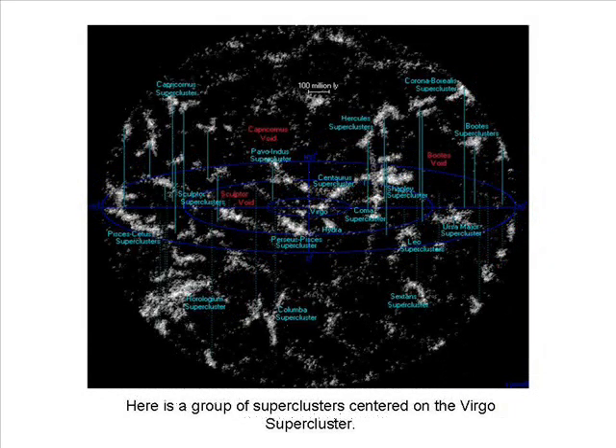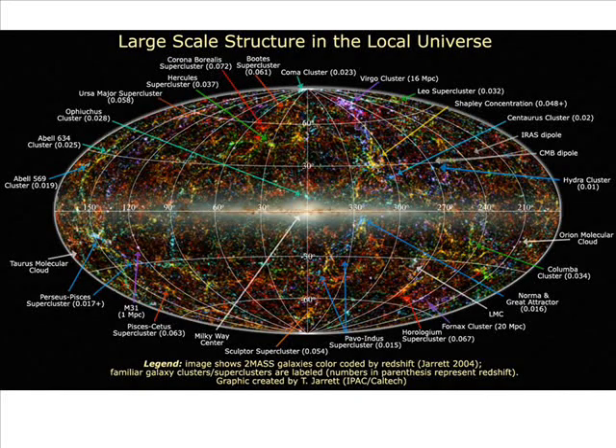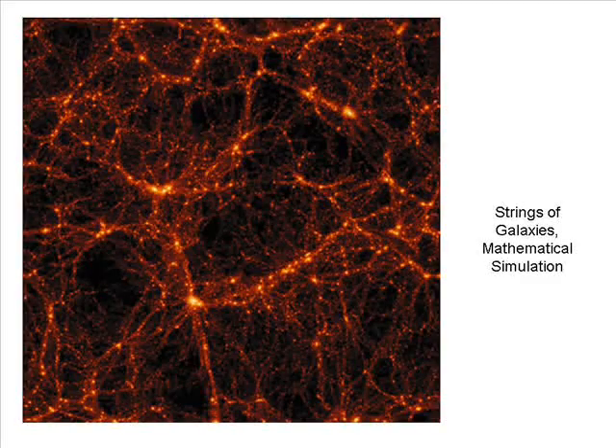The next slide shows a number of superclusters centered on the Virgo supercluster. Superclusters, Strings, and Walls: As astronomers have plotted the structure of the Universe, they have discovered that the superclusters are arranged in strings and walls surrounding huge voids. They just recently discovered the largest void ever found — it is a billion light years in diameter. Astronomers feel that dark matter is first formed in strings and that galaxies accumulate along these strings of dark matter. As they map the Universe, they have not found any structures larger than the walls formed by these strings of galaxies.